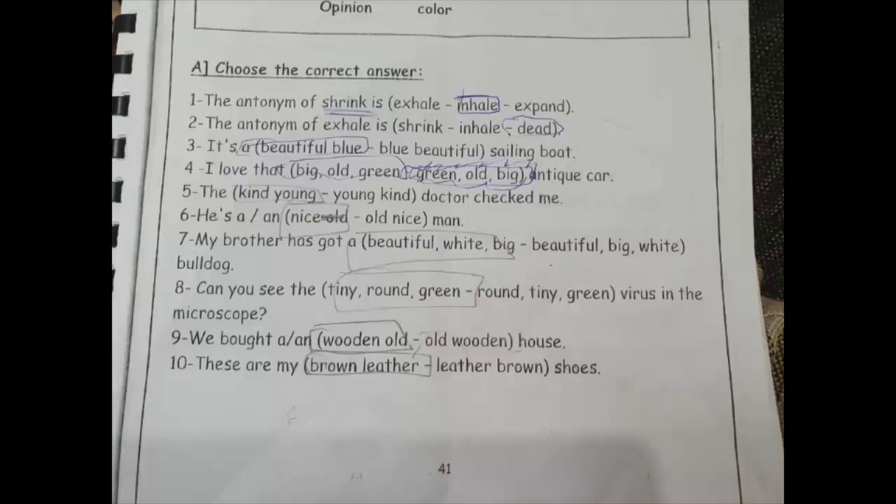Number seven: 'my brother has got a beautiful white big' ولا 'beautiful big white bulldog'? احنا قلنا الـ color آخر حاجة والـ material بعده. يبقى هيبقى 'beautiful' الـ opinion، بعدين 'big' الـ size، بعدين 'white' الـ color آخر حاجة. يبقى صح: beautiful big white.